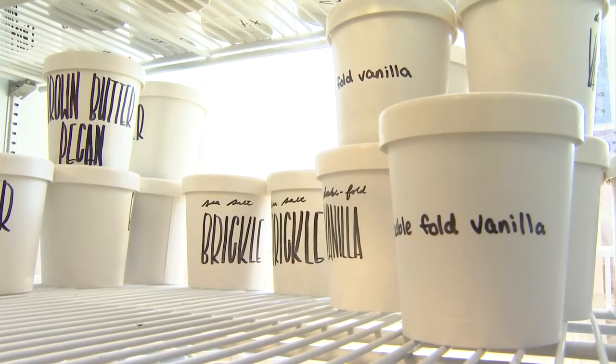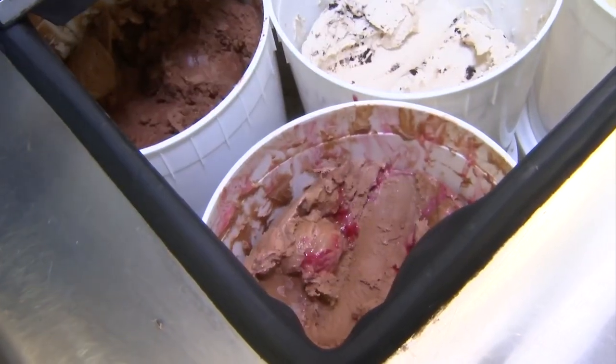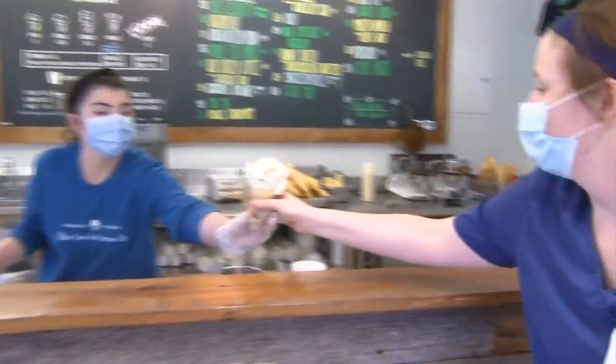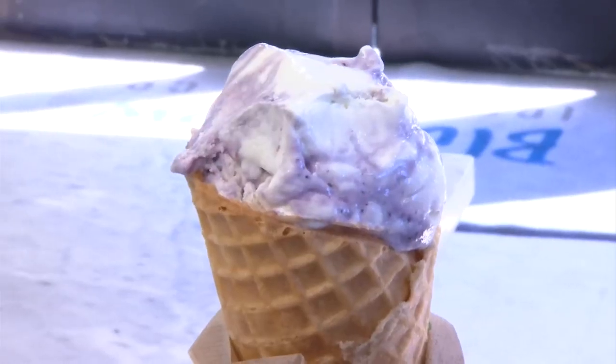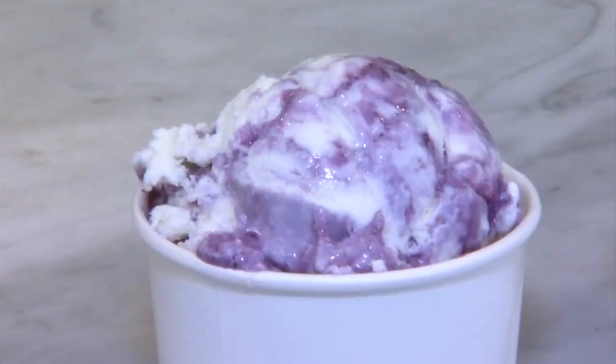They wanted to have classics that everyone might expect to find in an ice cream shop, and then some more culinary-driven flavors. Some really interesting options, like goat cheese with blueberry swirl — people come in and don't expect it, but it's their play on a cheesecake ice cream.